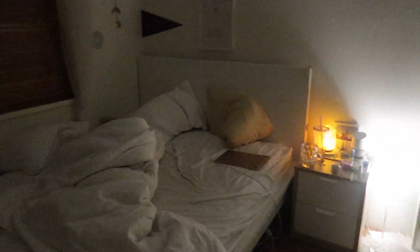Sorry about the bad lighting guys. As you can probably tell, my bedroom is not in the cleanest state right now, so I'm going to first clean my room and then I'm going to start my skincare.